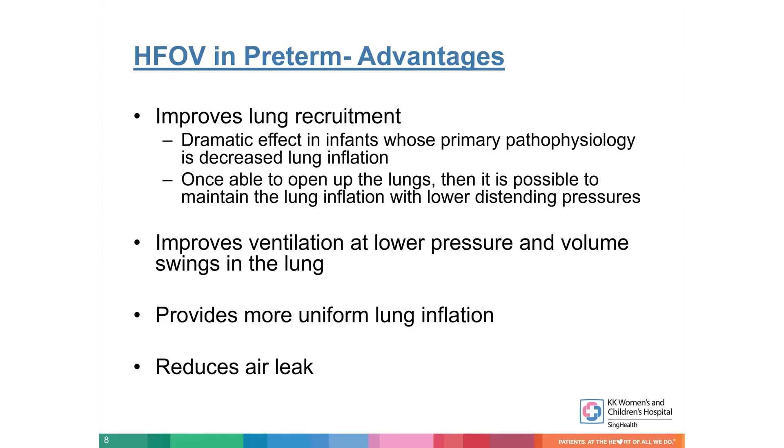What are the advantages of high-frequency in preterm infants? As Thomas mentioned in the first slides, it can give a dramatic improvement in oxygenation as well as carbon dioxide elimination. It's very easy to overdo with high-frequency ventilation — that's why we have to be extremely careful. When I use high-frequency, I put the high-frequency on, bring a chair, sit next to the baby, and closely watch every single parameter — ventilator as well as blood gas parameters. It causes a dramatic effect on the lungs. The primary pathophysiology is decreased lung inflation, so it's very good at opening and recruiting the lungs. It also improves ventilation at lower pressure and volume with less volume swings, provides more uniform lung inflation, and reduces air leaks.